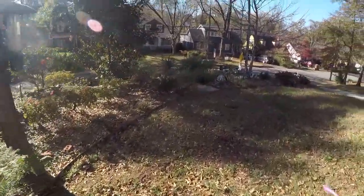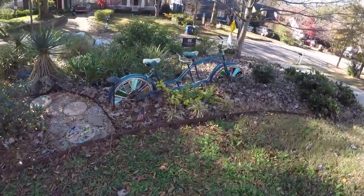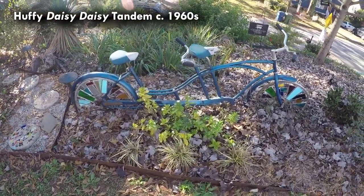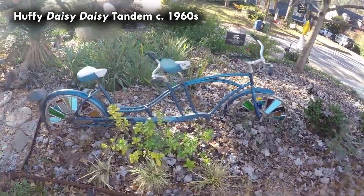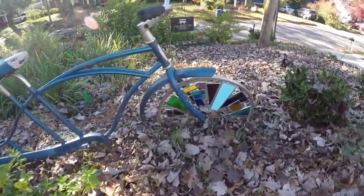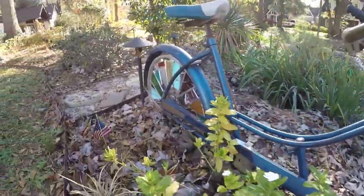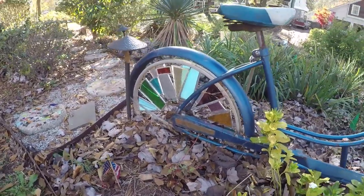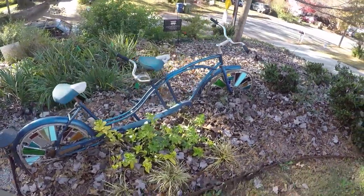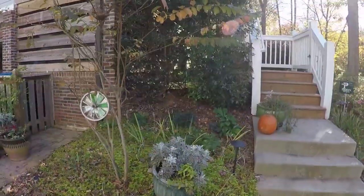We have other bike-themed things in the yard as well. I've got this old tandem bicycle — this is a Huffy I believe from the 1960s or so. I used to actually have this sitting rideable but it's obviously yard art now. We've got stained glass in the spokes, and at night we've got some lights behind it to really light it up.